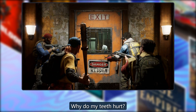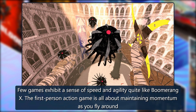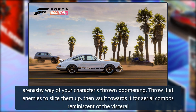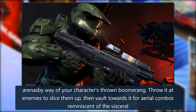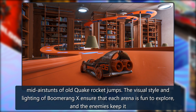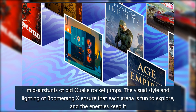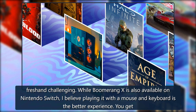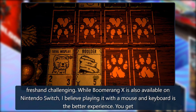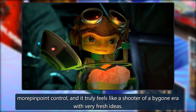Boomerang X: Few games exhibit a sense of speed and agility quite like Boomerang X. This first-person action game is all about maintaining momentum as you fly around arenas by way of your character's thrown boomerang — throw it at enemies to slice them up, then vault toward it for aerial combos reminiscent of the visceral mid-air stunts of old Quake rocket jumps. Playing it with a mouse and keyboard is the better experience, giving you more pinpoint control in what feels like a shooter of a bygone era with very fresh ideas.